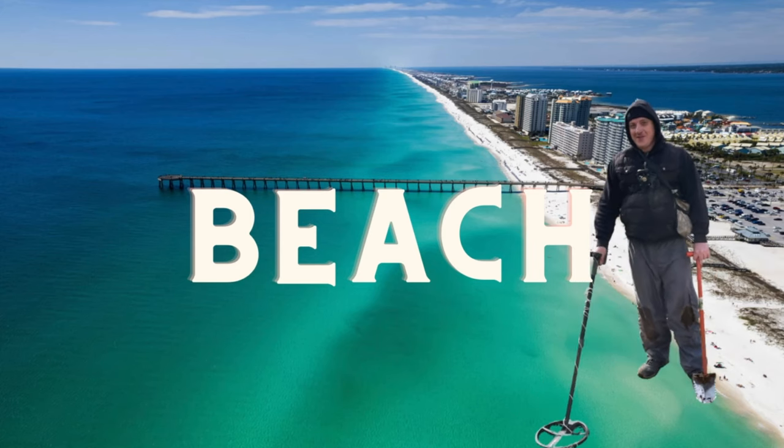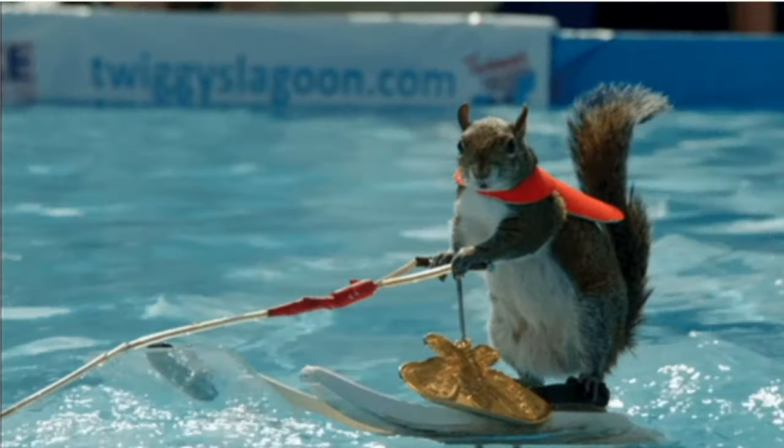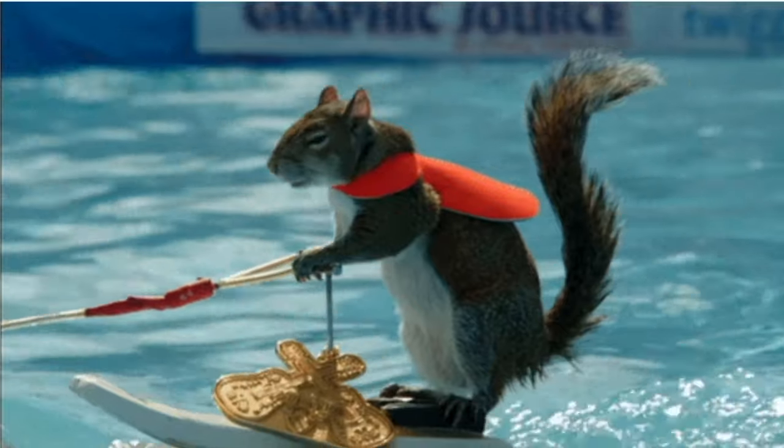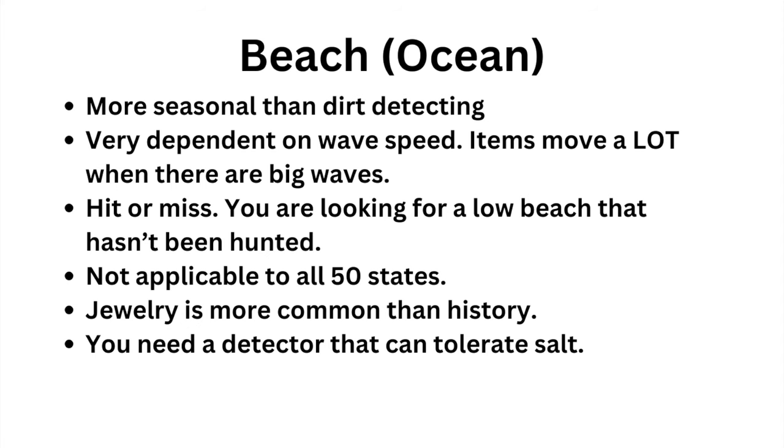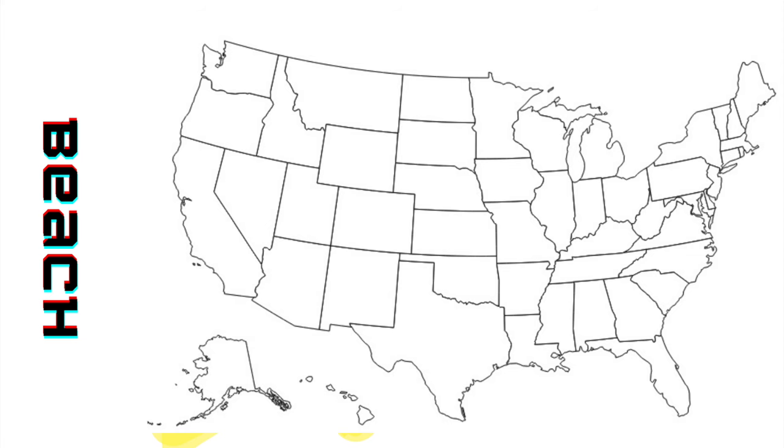Ocean beach metal detecting — that's my favorite. There are different times of the year that are better than others. The summertime when people are dropping things is great, and later in the year is good too. Make sure you watch my beach tutorial. You can get history with it, but the more common finds would be rings and jewelry. Ocean beach metal detecting is not applicable to all 50 states.